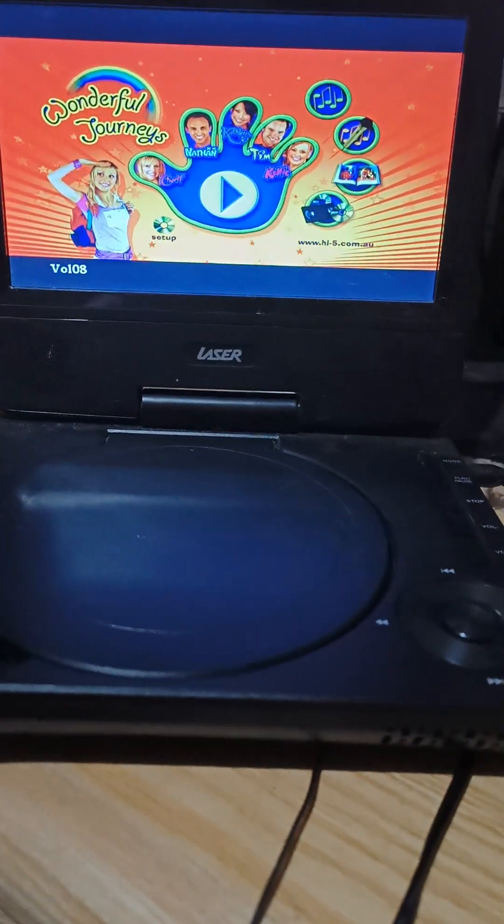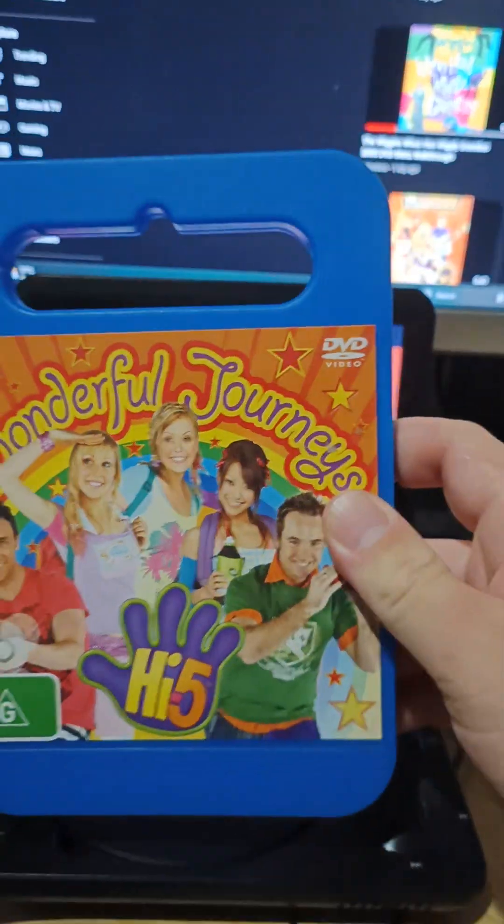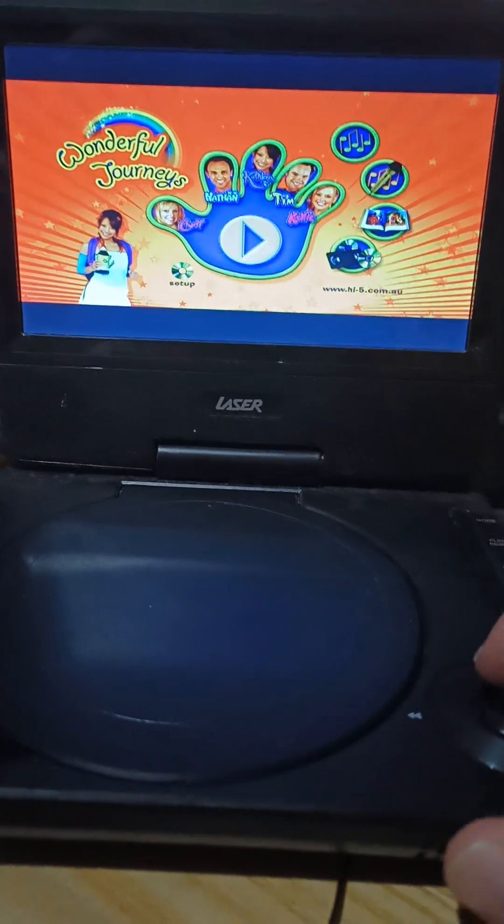Hey guys, it's me again. Today it's time to show you guys my another DVD menu walkthrough. This time, Hi-Fi Wonderful Journeys, 2005 DVD. It's time to backroom music — it's the Hi-Fi theme.